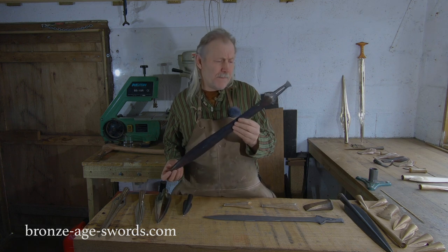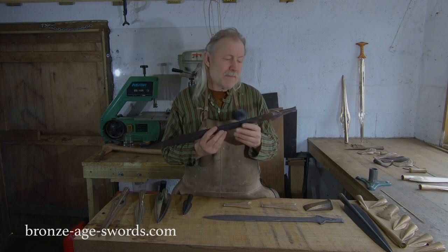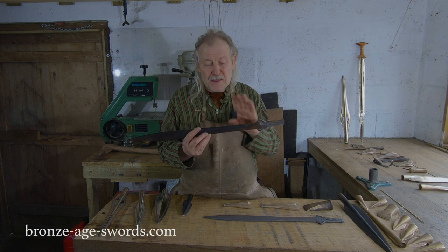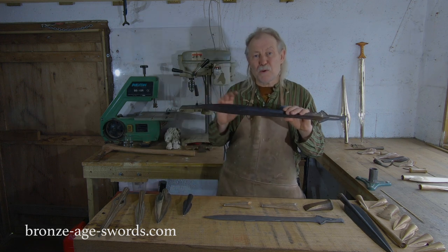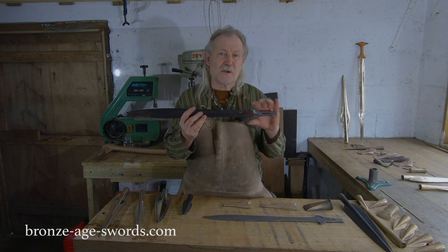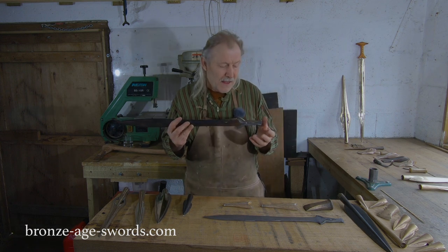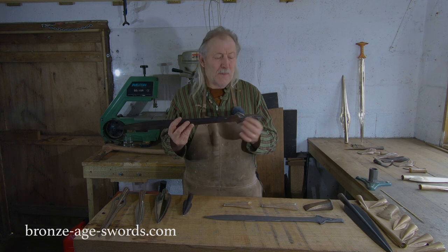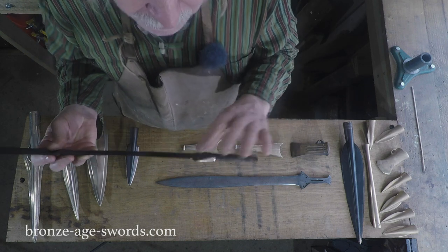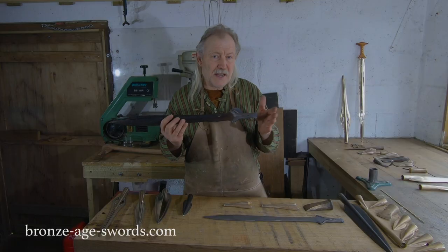So this is the blade form — this one's a classic Wilburton big leaf-bladed sword. Remember I said earlier: if you cut the handles off these swords, the blade form is almost the same through all the Ewart Park Wilburton type swords. They're very, very similar. Once they've lost their handles, it's very hard to tell which way they go. The handles are the main key to their identification. The way they were cast — whether through the handle or through the tip — is the main reason why the handles are the way they are. You wouldn't be able to cast a Wilburton sword through a skinny handle like this, whereas the later Ewart Parks you would.